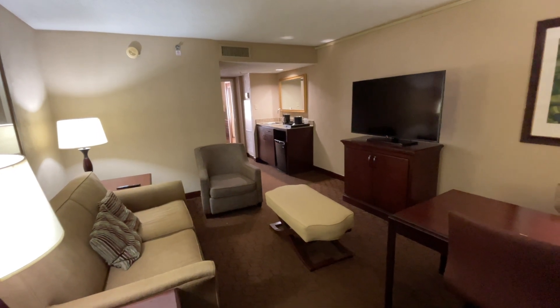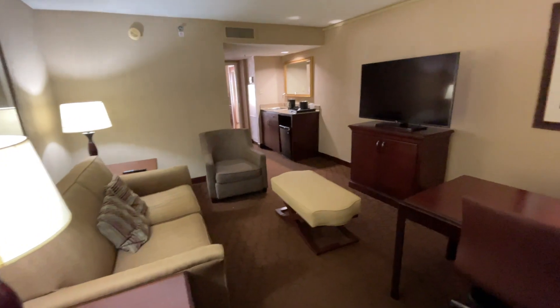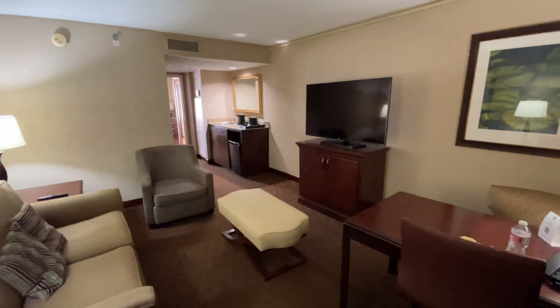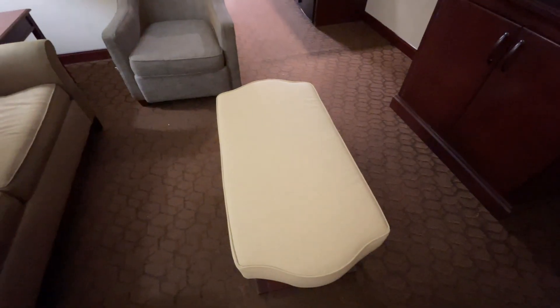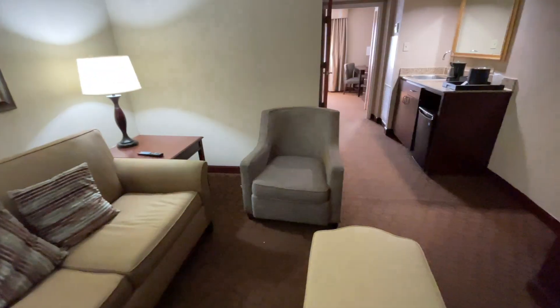Okay, this is the view from standing at the doorway. Typical suite — we've got the couch, but it is a pullout couch. It wasn't too bad. They had the sheets and stuff in the closet in the bedroom. A desk to work at. And there's a coffee table slash ottoman kind of bench that you have for extra seating.